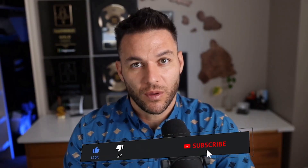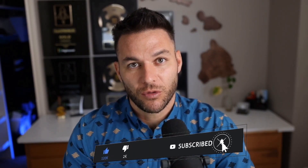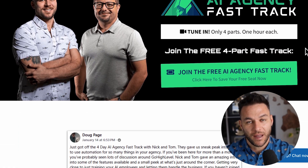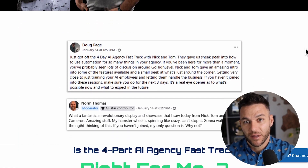If you're finding this valuable, make sure to smash that like button and subscribe. Drop a comment below and let me know what kind of AI agent you'd build first. And if you're serious about leveling up, grab my four-part AI fast track training that I'm offering for free — it includes an exclusive link to try out the AI software I use in my business for 30 days free. Link's in the description.